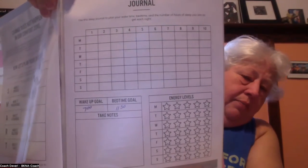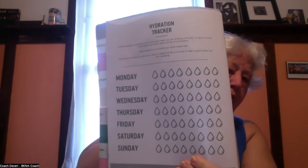You do a sleep journey — sleep is emphasized at least eight hours a night. My ideal sleep is seven and a half to eight hours. You also set a wake-up goal, a bedtime goal, and there's a hydration tracker, which I track in my diabetic journal.